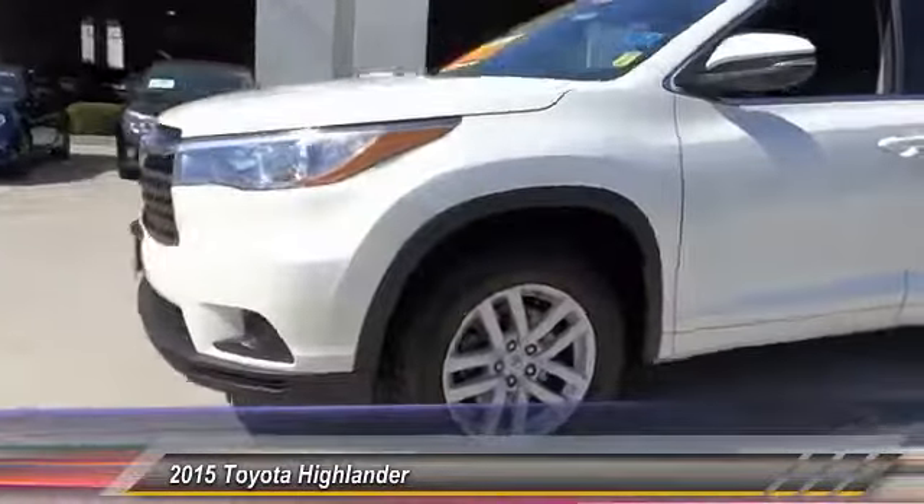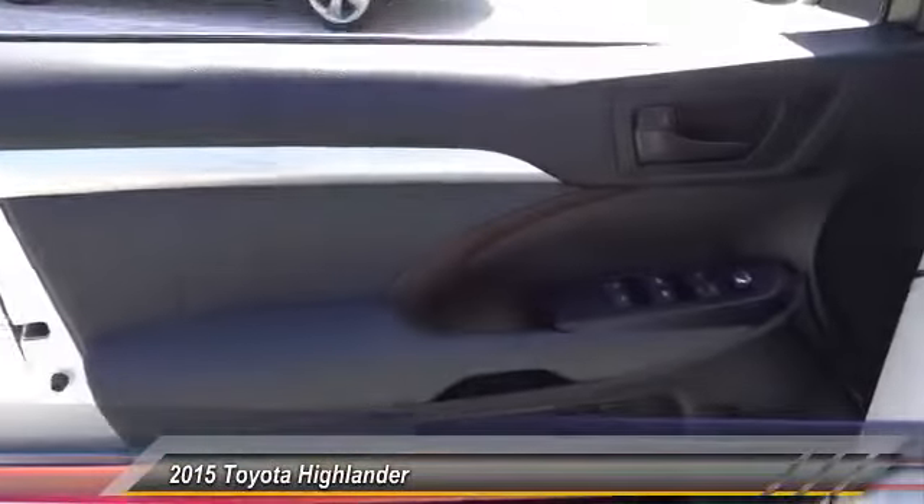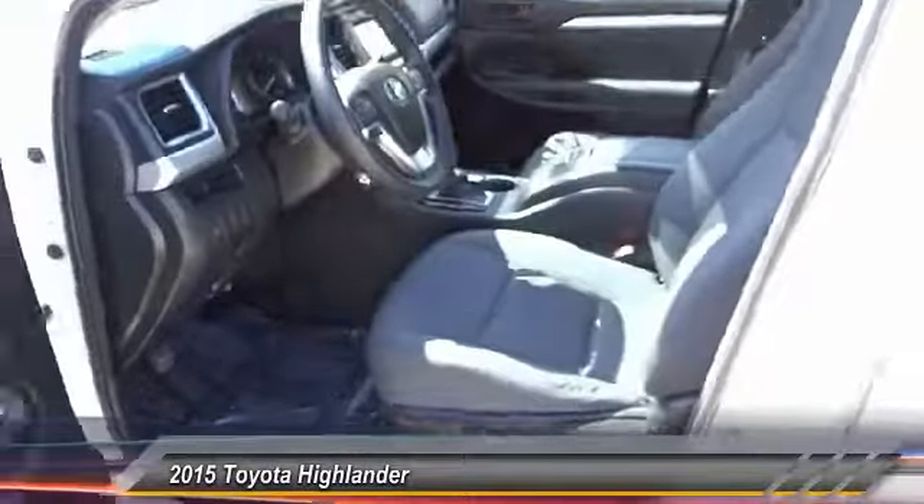A 2010 top safety pick, the Highlander is where substance meets style and is priced below $30,000. This vehicle has less than 40,000 miles.